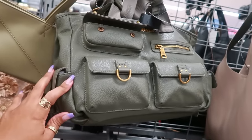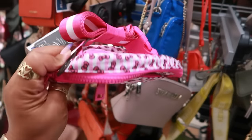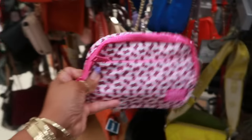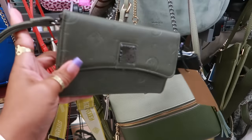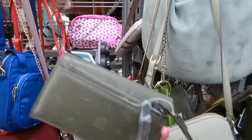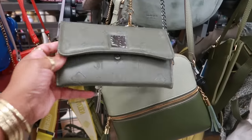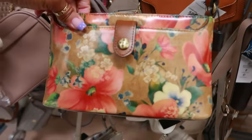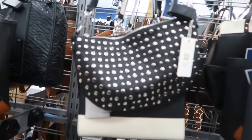I think I've seen this Steve Madden in a different color. Oh that's cute — a little fanny pack, Hello Kitty, for $17! This Steve Madden is $20, and you can carry it as a wristlet or use the strap for a little purse. Another Patricia Nash for $60 — I like this one.